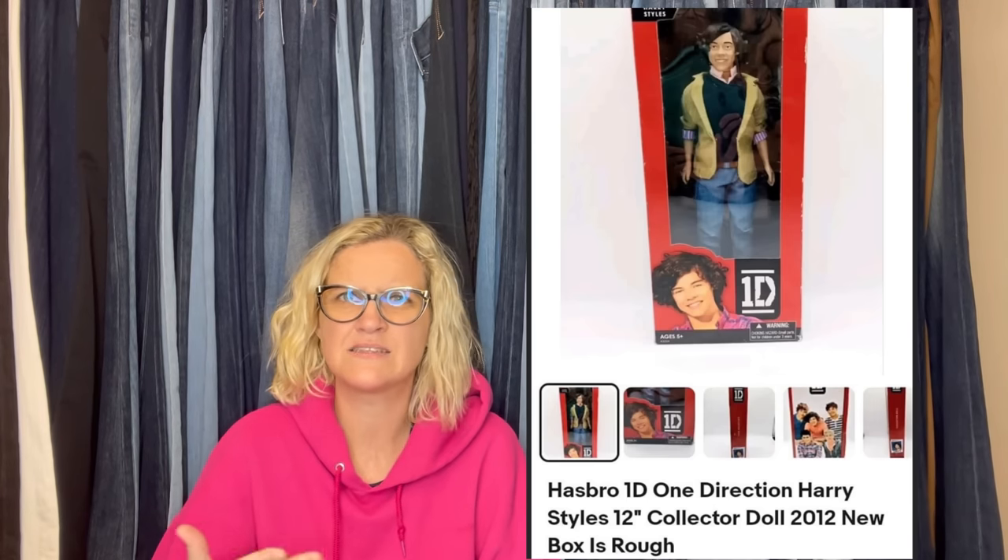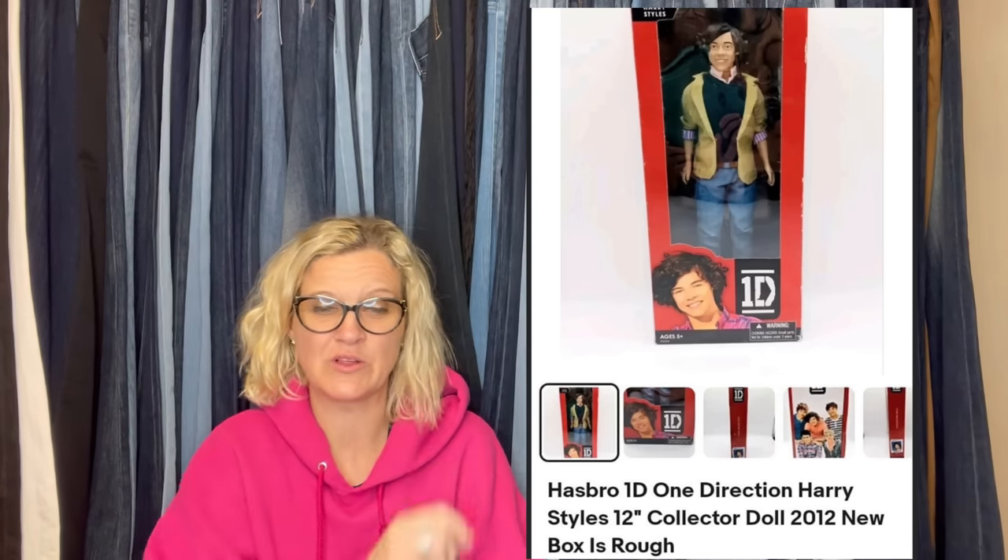It says: hi Courtney, I found this at Goodwill. It wasn't in the toy section. Someone must have picked it up and changed their mind and put it in the breakables. I paid $4.67 and it sold for full asking price of $55. I'm so glad you and other viewers have said look everywhere and dig deep. It is a Hasbro One Direction Harry Styles collector doll — kind of like probably the size of a Barbie. This is what it looks like.